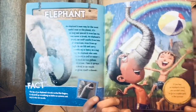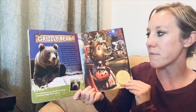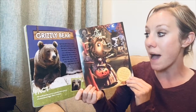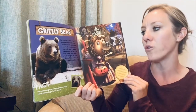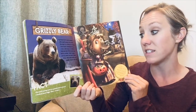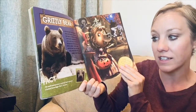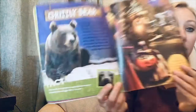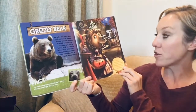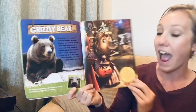A grizzly bear's nose is packed with smell sensors — no wonder this bear is a champ at tracking down food, sometimes from over a mile away. It needs to find and eat all the food it can before winter, when grizzly bears go into a deep sleep called hibernation and usually don't eat at all. Fact: the smell-sensing areas in a grizzly bear's nose are a hundred times bigger than a human's. If you had a grizzly bear's nose, you could sniff out all your favorite goodies and only trick-or-treat at the best houses.